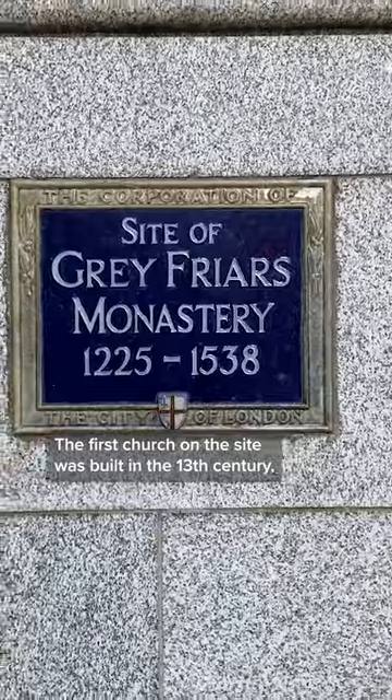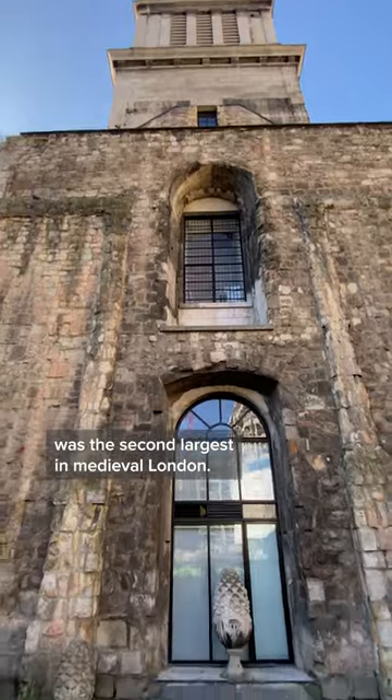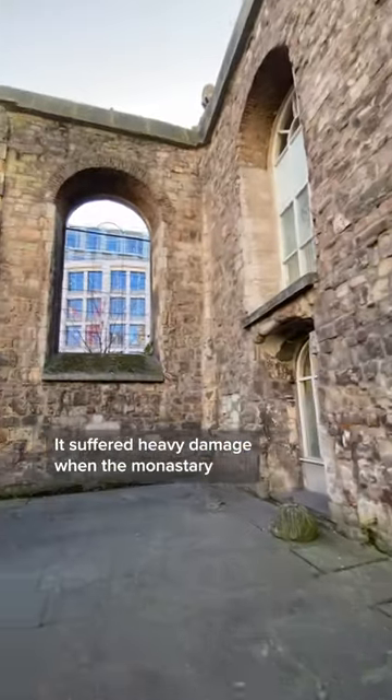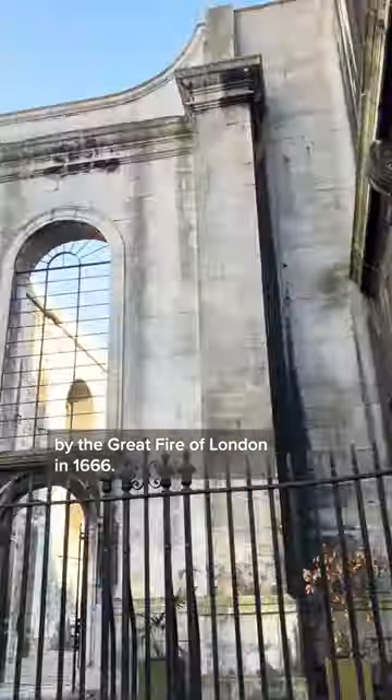The first church on the site was built in the 13th century, and the second, built around 100 years later, was the second largest in medieval London. It suffered heavy damage when the monastery was dissolved in 1538 and was completely destroyed by the Great Fire of London in 1666.